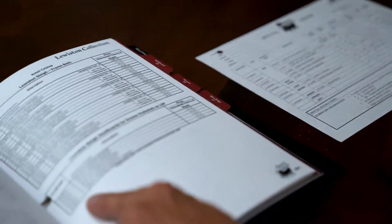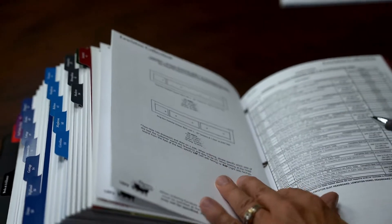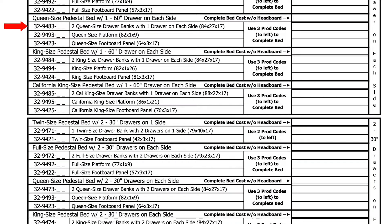Now you have to give me the components for the under storage. I can do 60 inches on one side or two 30s on one side, and I'll charge more for four drawers compared to two big drawers. Remember, this can't be delivered in one box — it comes in three components, so I need three more model numbers: 32-94-83, which gives me two queen size drawer banks; 32-94-93, which is the platform piece that holds the drawer banks together; and 32-94-23, which is the generic queen size footboard that slides into place and holds it together.